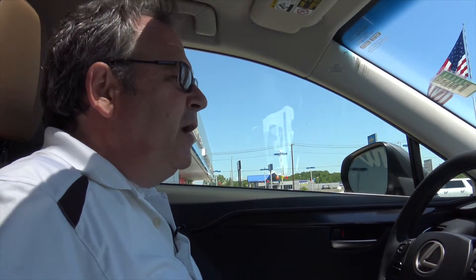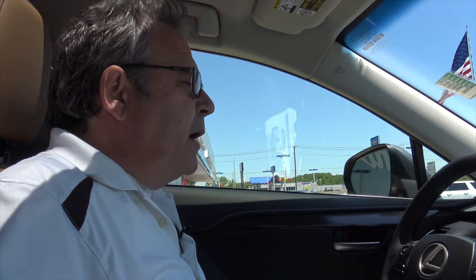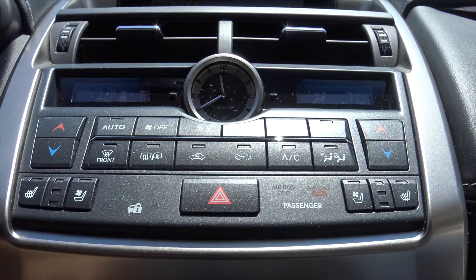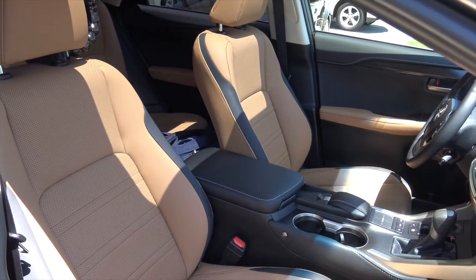We're inside the 2015 NX200T, the smaller SUV from Lexus. And there's one thing about Lexus — no matter what model you buy, it's always loaded. Navigation system, two-tone leather interior. Absolutely gorgeous.